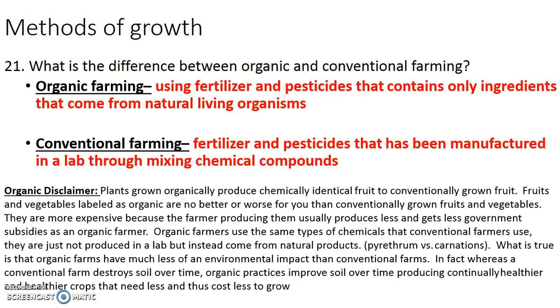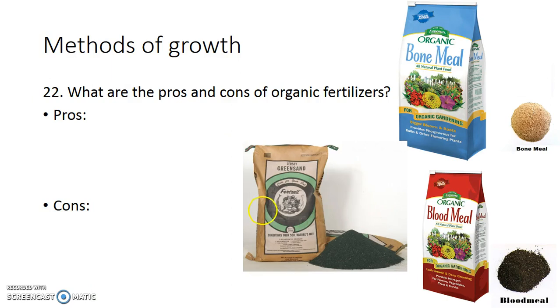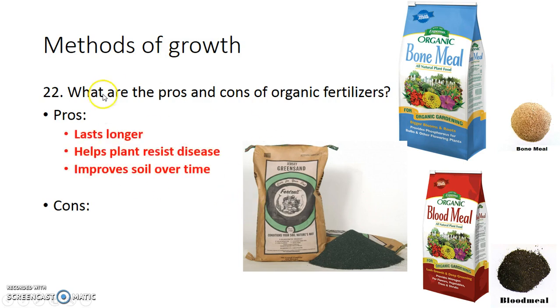What is true is that organic farms have less of an environmental impact than conventional farms. Whereas conventional farms destroy the soil over time, organic practices actually improve the soil over time, producing continually healthier crops that need less and less cost to grow. These are your basic organic fertilizers: bone meal for phosphorus, blood meal for nitrogen, and green sand for potassium. The pros of using these organic fertilizers are that they last longer, help the plants resist disease, and improve the soil over time. It's like feeding a starving person over a long period of time rather than taking them to a buffet all at once — the organic fertilizers feed the plant steadily over a long period of time.